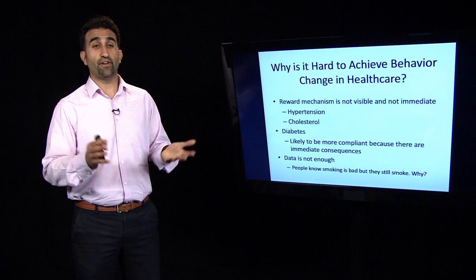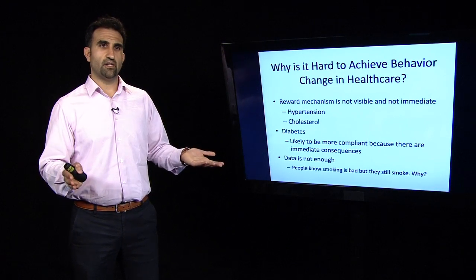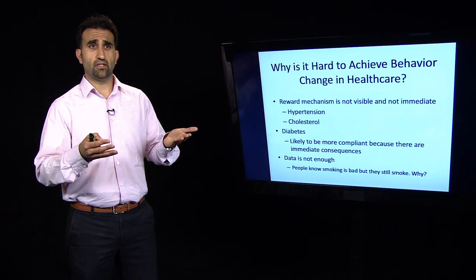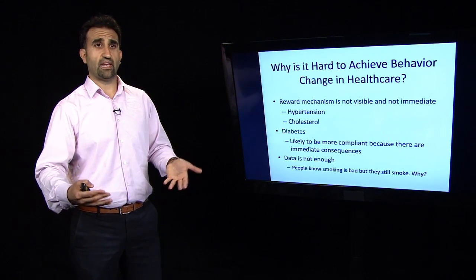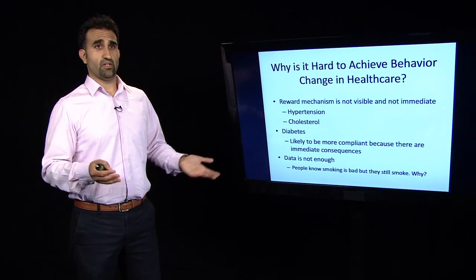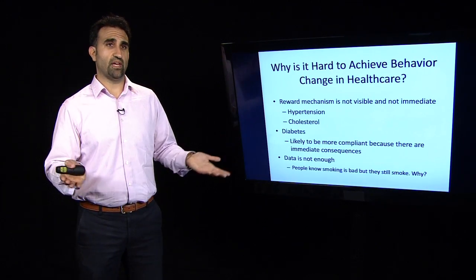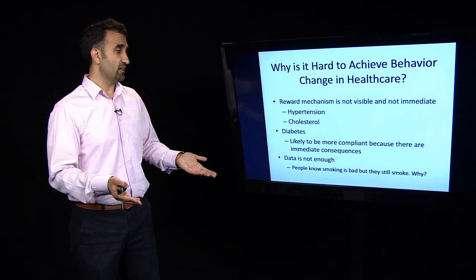Another problem is that some diseases are very apparent, such as diabetes. The challenge there is that it's perpetual — it's all the time, and it's very hard to keep blood glucose within a tight range. Even though patients are highly motivated to avoid a diabetic ketoacidosis event — or the same for congestive heart failure or asthma — it's more challenging to be compliant because the threat is perpetual. And finally, data alone is not enough to drive change. A lot of people know that smoking is bad, but it's still very hard to quit. That's a simple example of why having the data isn't sufficient — there's always a human behavior component.